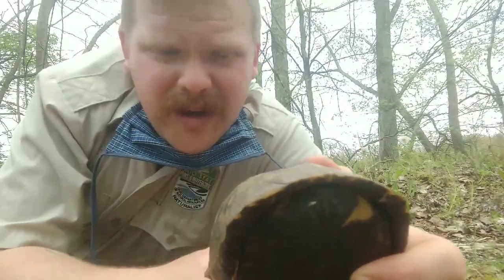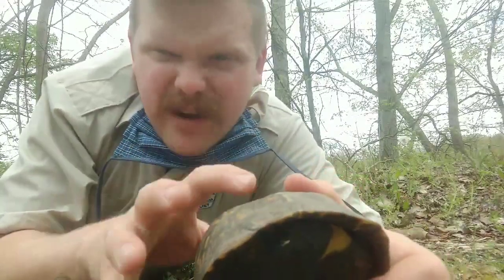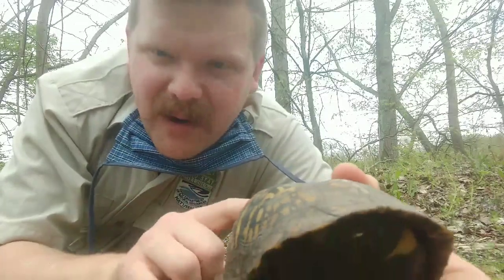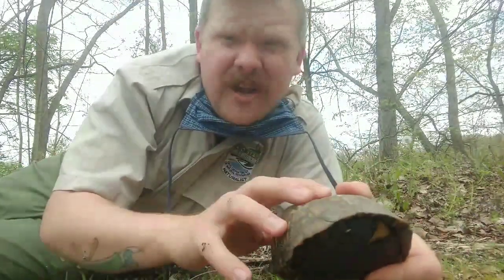You have to remember that box turtles are their shell — it's a living part of them. Their spine, their ribs, their pelvis — everything is part of the shell. So it's important that you don't damage the shell in any way.